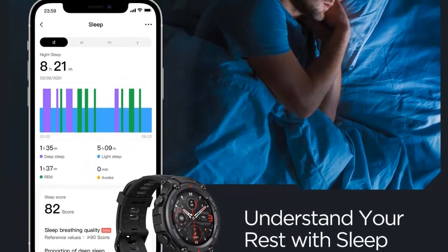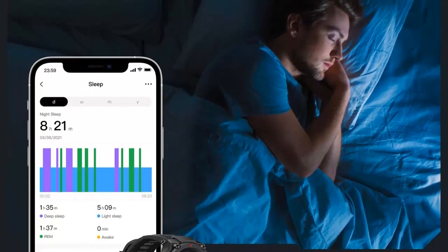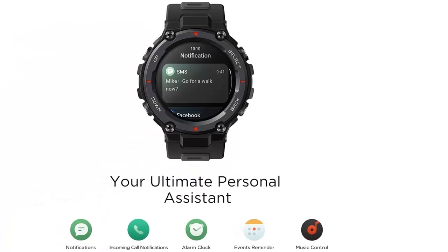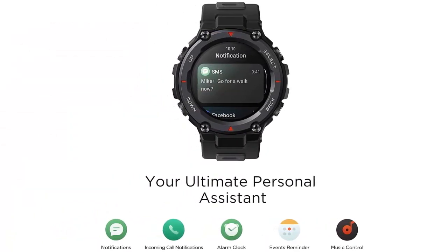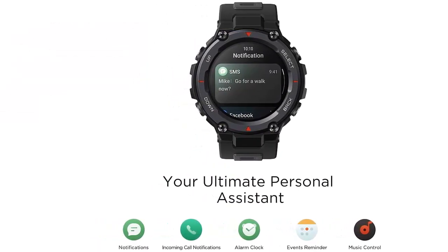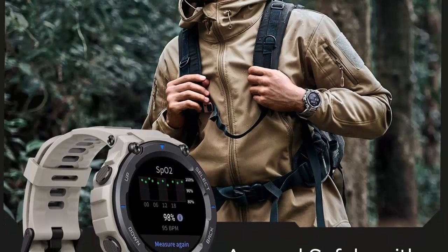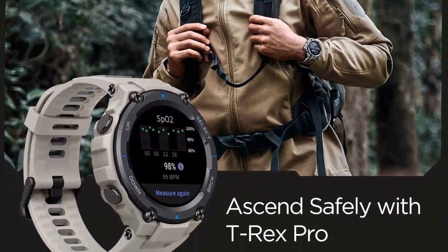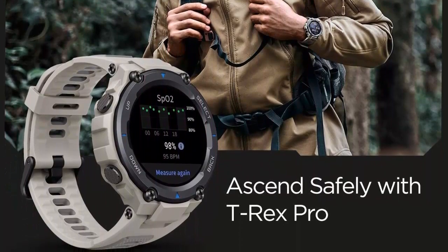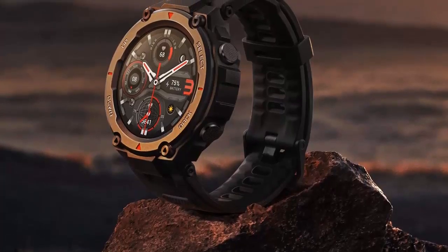The Amazfit T-Rex Pro has passed 15 military-grade tests, so it can brave the elements with ease. It is water resistant to a depth of 100 meters and has an ultra-long 18-day battery life, so you can enjoy all the features without worrying about your watch running out of battery. Overall, the Amazfit T-Rex Pro is the perfect smartwatch for adventurers and athletes alike.